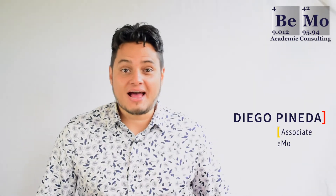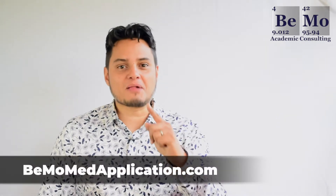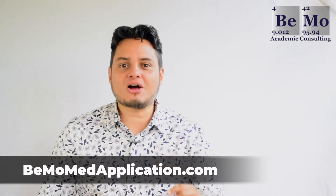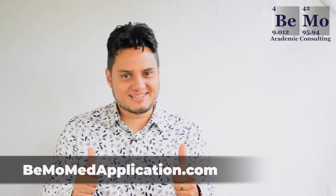Hi, my name is Diego Pineda and I'm an admissions associate here at BMO. If you would like us to help you get into medical school, click on the link above or below this video to schedule your free initial consultation.